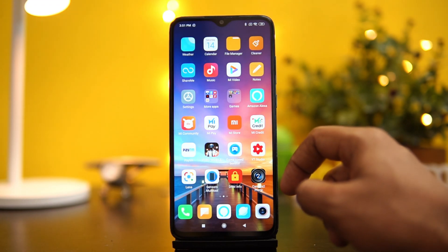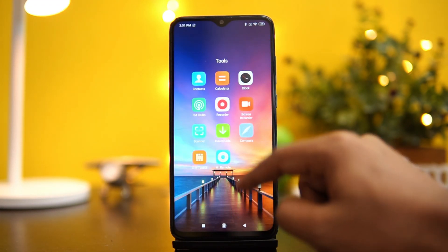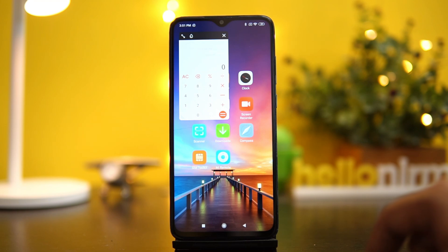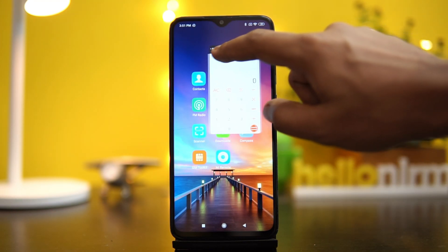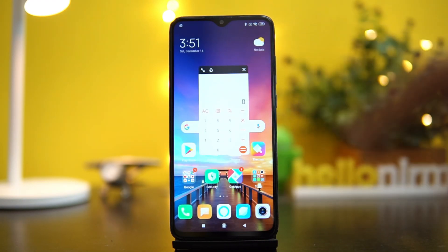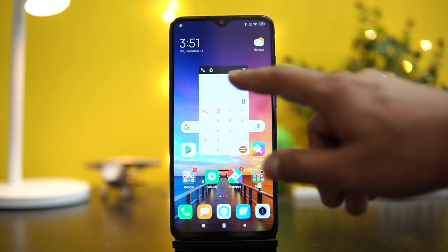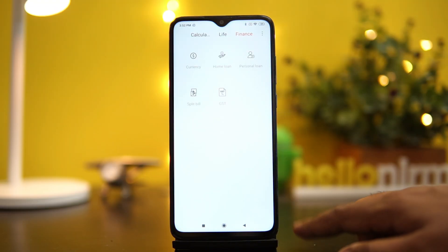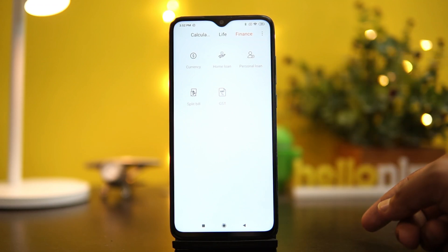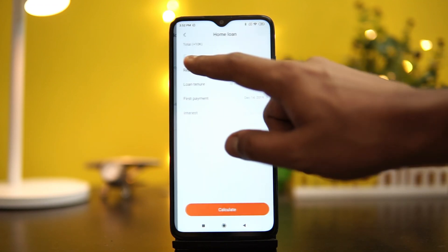There is also a new calculator app. You can make it available as a floating window on top of any application. This is particularly useful if you're copying numbers from other files or apps — you don't have to switch away from the calculator and risk making mistakes. In the Finance section, there is an option for GST calculation and an EMI calculator, which are included in this new UI.